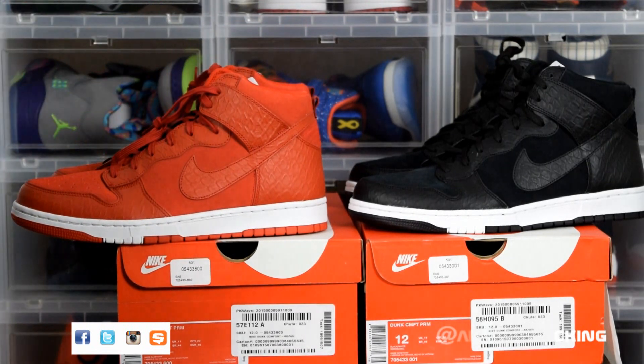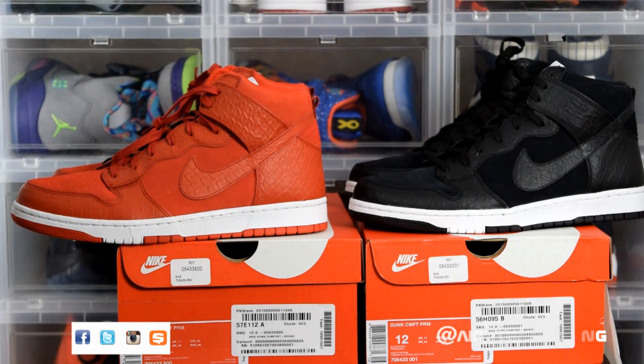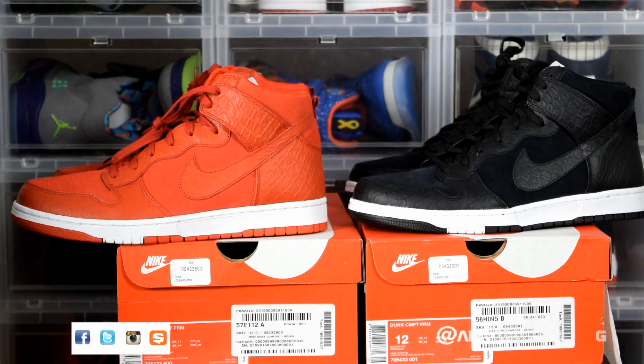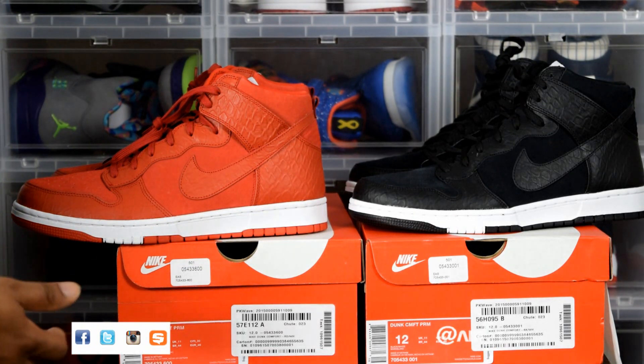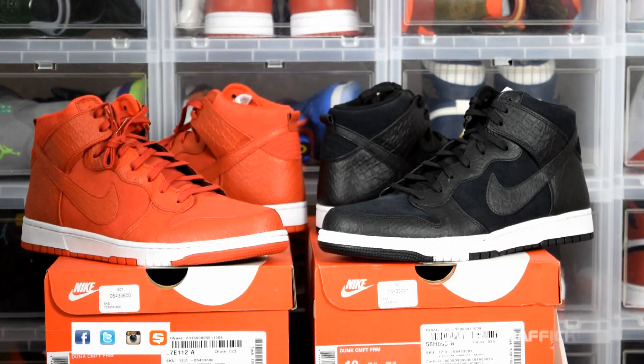At fifty dollars, you're not gonna be worried about whether somebody steps on your shoes, whether you scuff them, what you step in, or if it creases. It's clean, it does resemble the Jordan One, and it's comfortable overall. I'm definitely happy with the pickup.